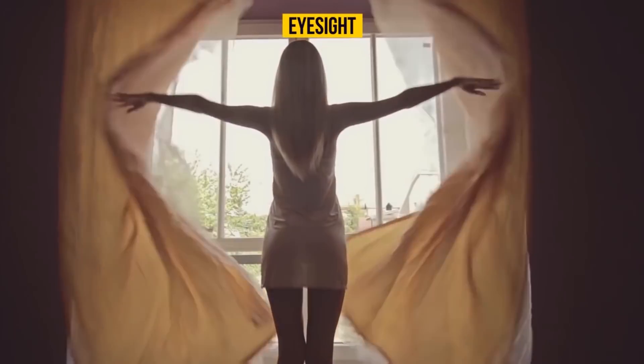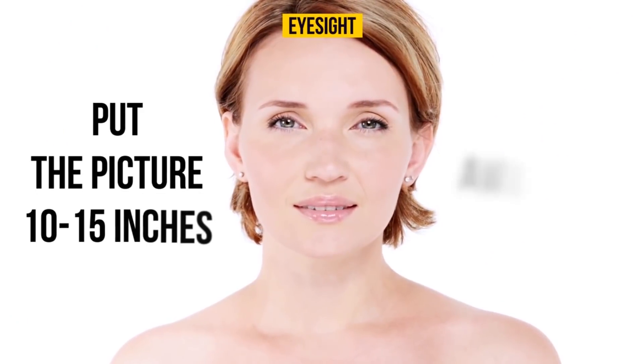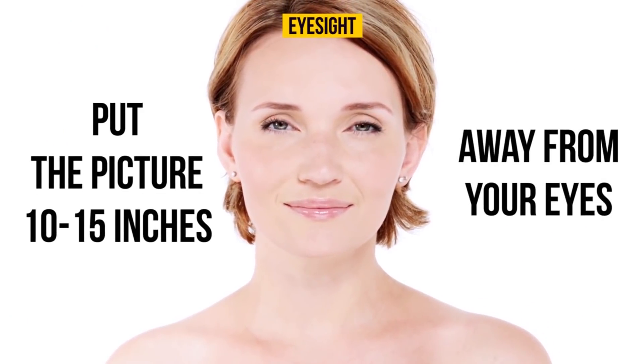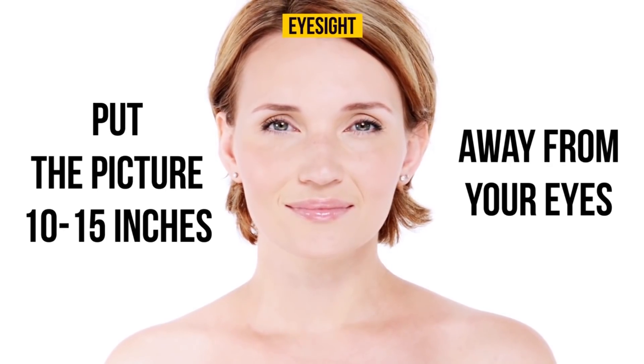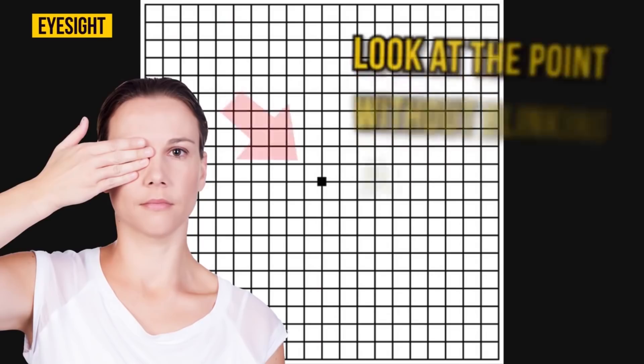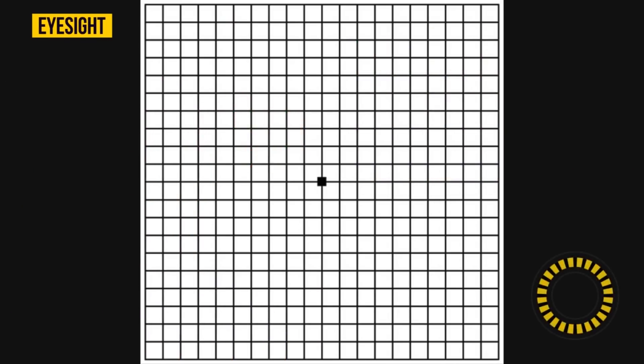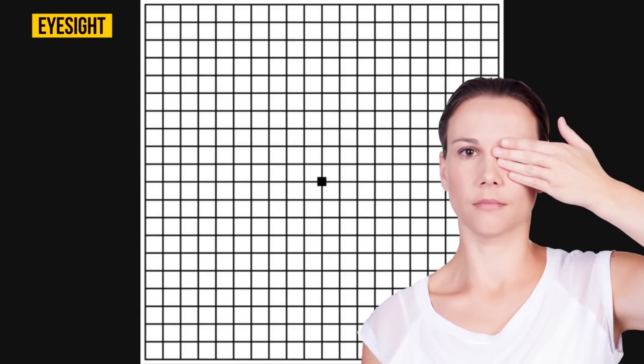You should do this test in a well-lit room. Put the picture 10 to 15 inches away from your eyes. Don't lean your head forward or to the side and don't squint. Cover one eye with your hand and look at the point without blinking for 10 seconds. Try it now. Ten seconds are up — now do the same with the other eye.